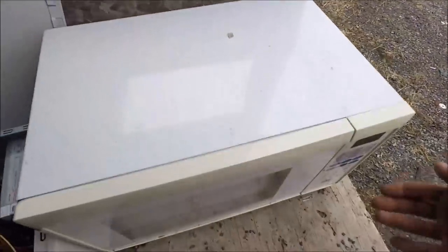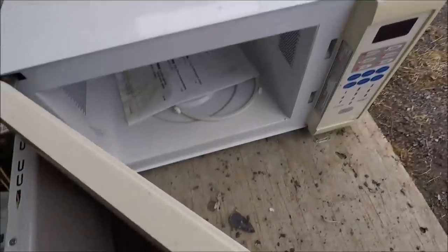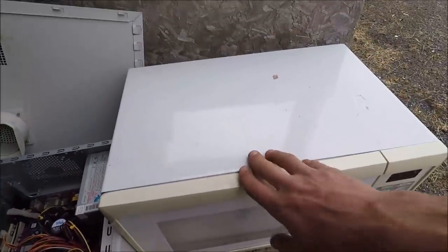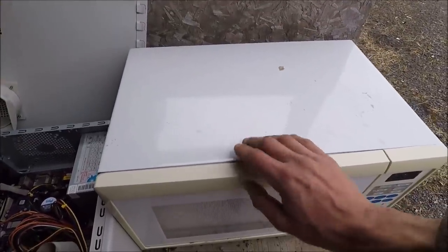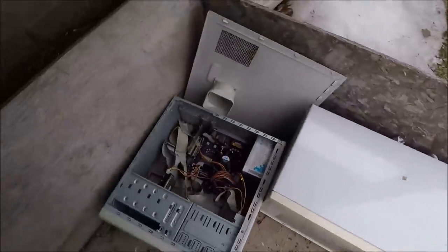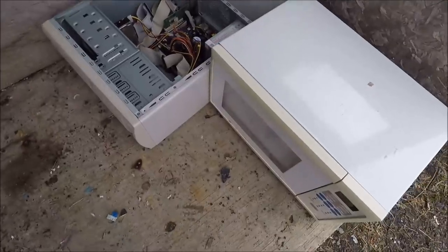And a little microwave. No plate. I think sometimes people will take the plate out on purpose, thinking that plate isn't metal and can't be recycled. But I do like the microwave plates for resale.